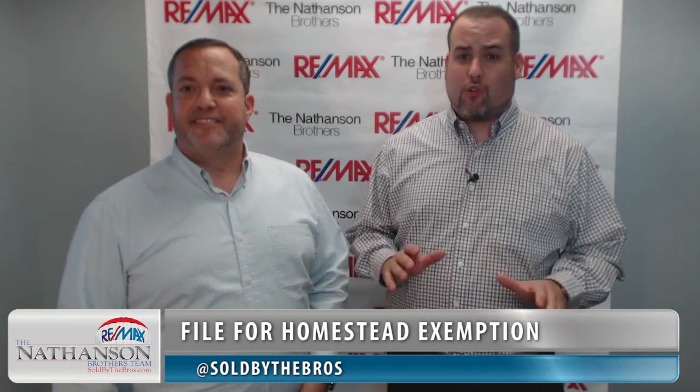Well, first things first, if you haven't already, we highly recommend that you file for homestead exemption. For those watching who aren't familiar with it, what's a homestead exemption? Good question.